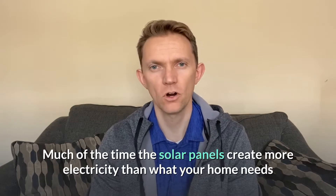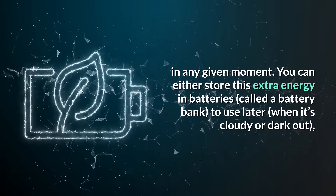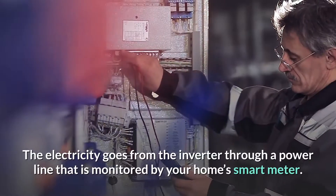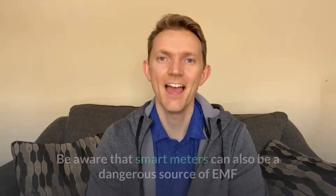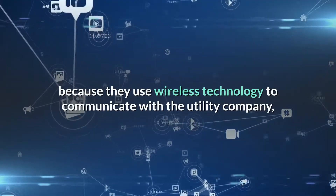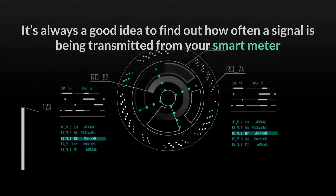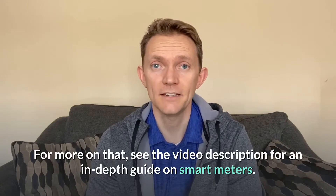Much of the time, solar panels create more electricity than what your house needs. You can either store this extra energy in batteries — a battery bank — to use later when it's cloudy or dark outside, or you can send that extra energy back to the power grid and get paid for it. The electricity goes from the inverter through a power line monitored by your home smart meter. Be aware that smart meters can be a dangerous source of EMF radiation on their own because they use wireless technology to communicate with the utility company. It's always a good idea to find out how often a signal is being transmitted from your smart meter so you can take precautions.